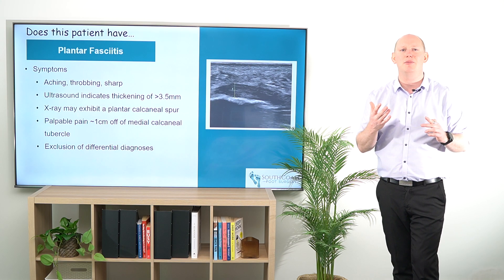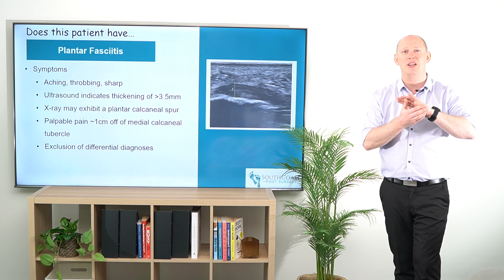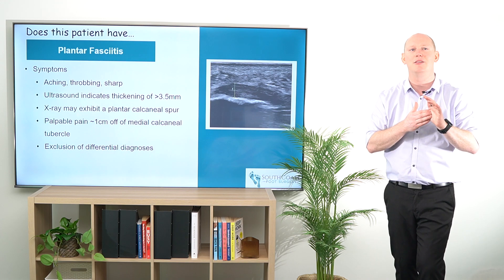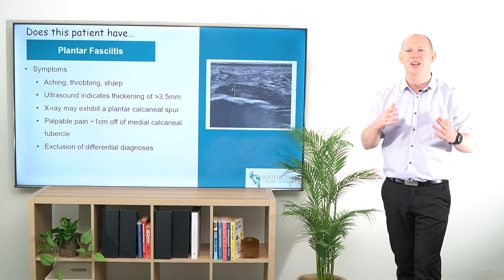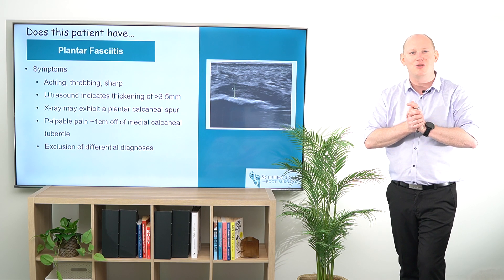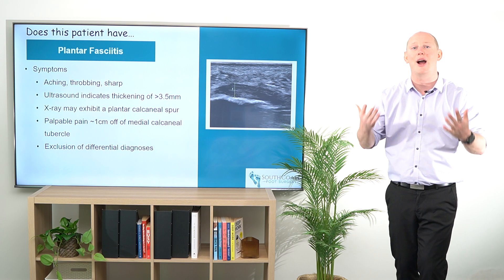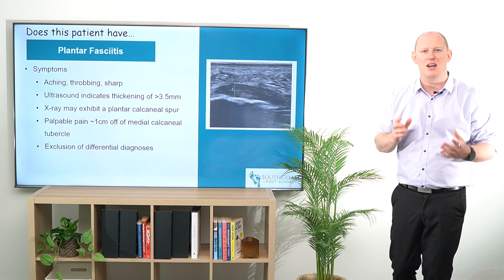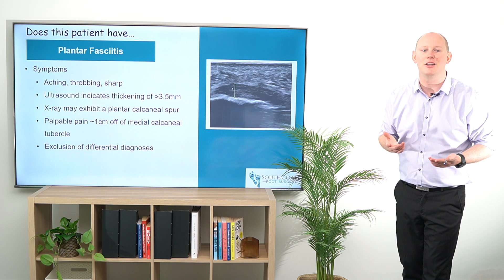That's more of a lateral band plantar fasciopathy. On ultrasound it might show a little bit of thickening there, but the medial band will still be inflamed as patients are offloading it by walking more laterally — which causes more problems, because the lateral aspect of the foot is not meant to take all that loading throughout gait. It changes how people are walking due to the pain and trying to offload everything.